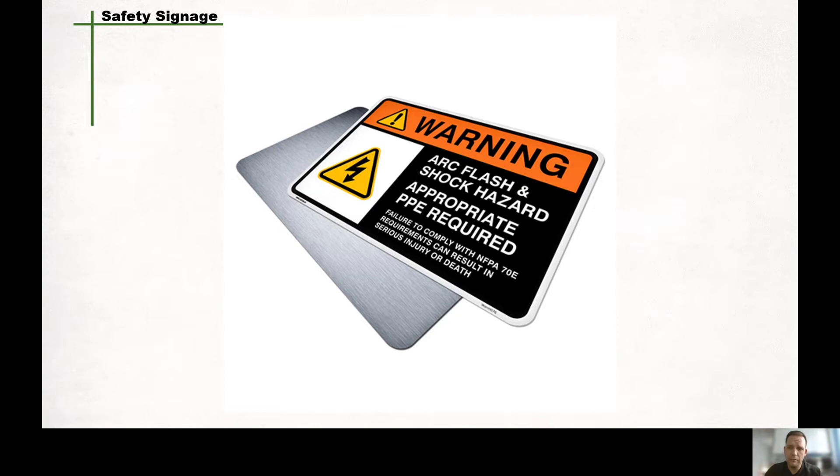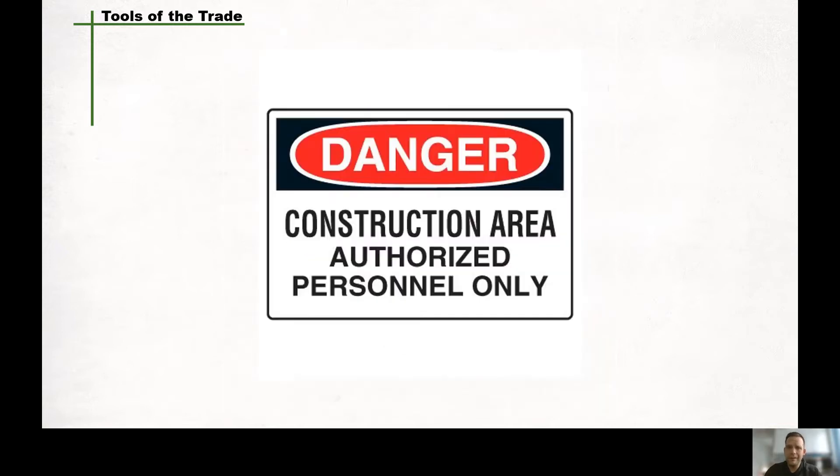They come in bright colours like red, green, blue, and yellow. But what are these signs for, and what do they mean? Safety signs and colours are useful tools to help protect the health and safety of employees and workplace visitors. Safety signs are used to draw attention to health and safety hazards, point out hazards that may not be obvious, provide general information and directions, remind employees where personal protective equipment must be worn, show where emergency equipment is located, and indicate where certain actions are prohibited.